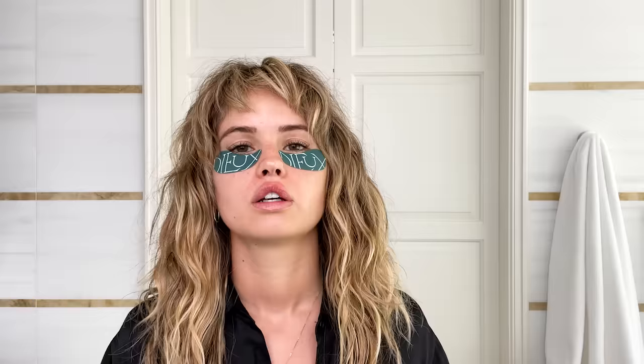A couple of women I know created this line called Dew. Dew makes reusable eye masks — you can use them with whatever eye cream or eye serum you normally use, so you don't have to get a bunch of new things and they're not ending up in landfills. These are something I'll bring to set and they just adhere naturally.